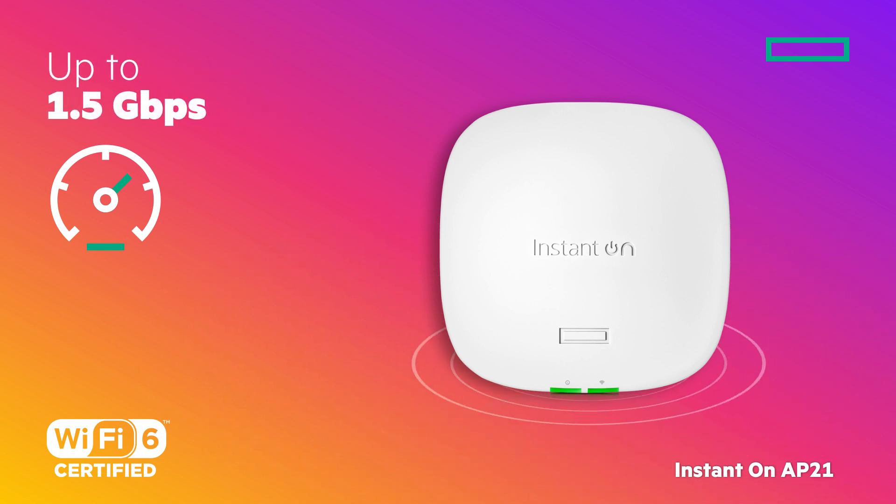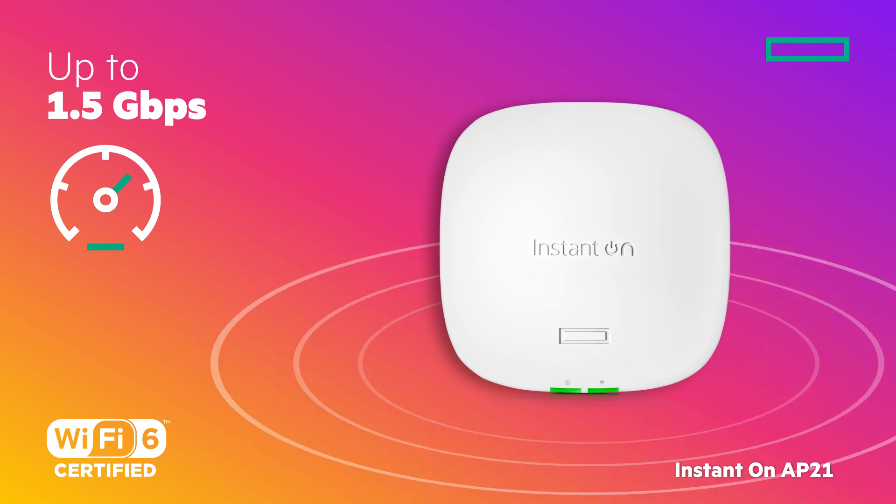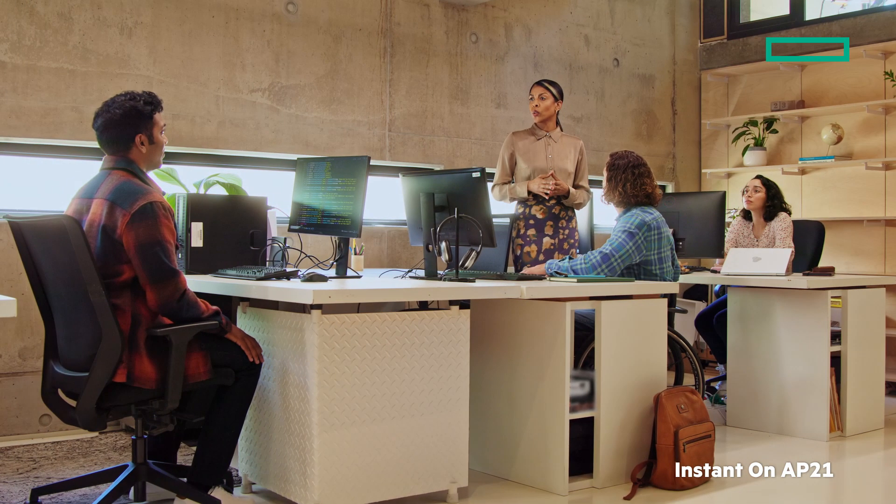At up to 1.5 gigabits per second, this access point packs a punch for the price. You'll also have more than enough bandwidth to support up to 50 active devices for uninterrupted streaming capabilities.